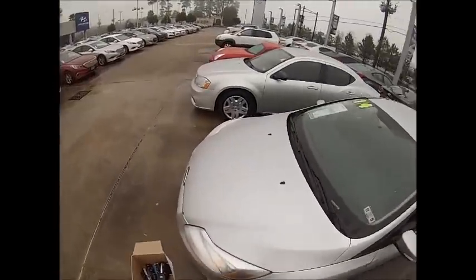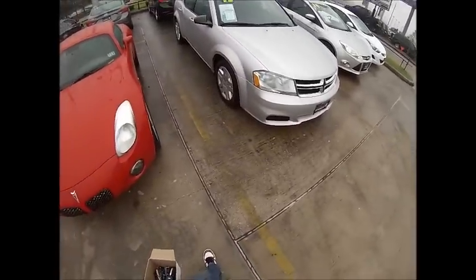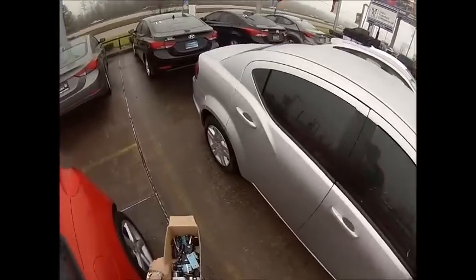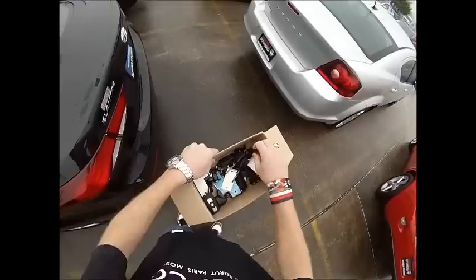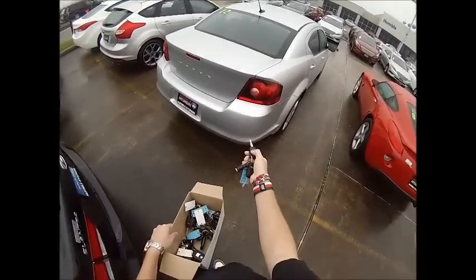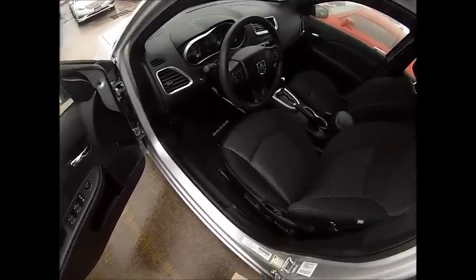Our next one is a 2012 Dodge Avenger SE — you can tell it's a newer one, it's got the crosshair grille on the front. Again, silver with a black interior. This one has done 54,000 miles. I never really was a fan of these cars to be honest — it's just a true rental car. The SE is the most basic trim level of the Avenger, so this is a four-cylinder. I do like the LED taillights though — those are pretty decent.